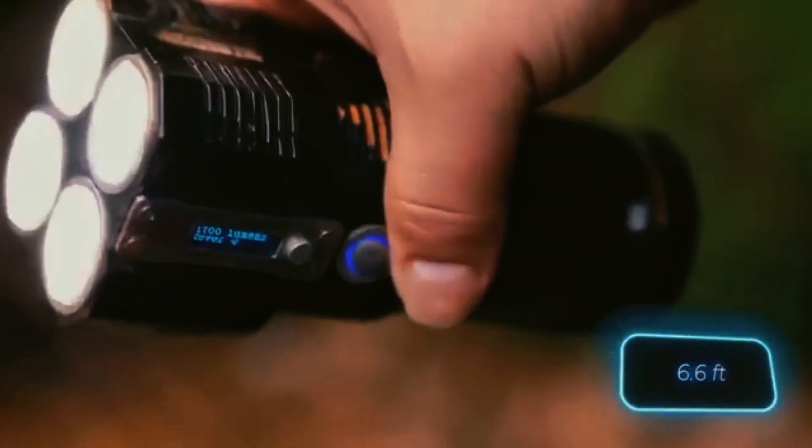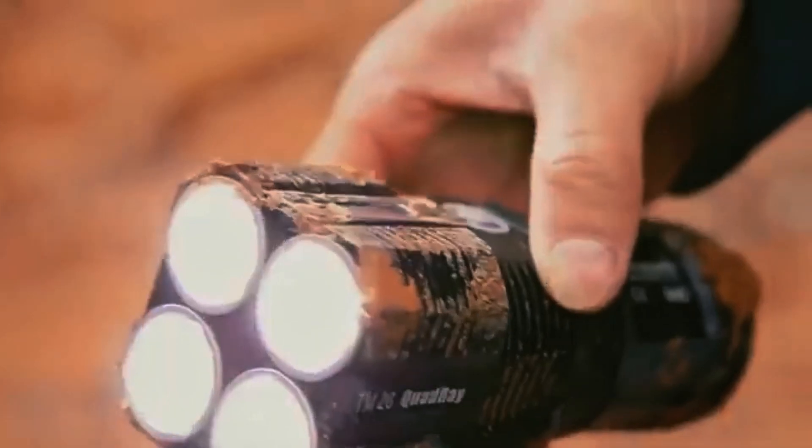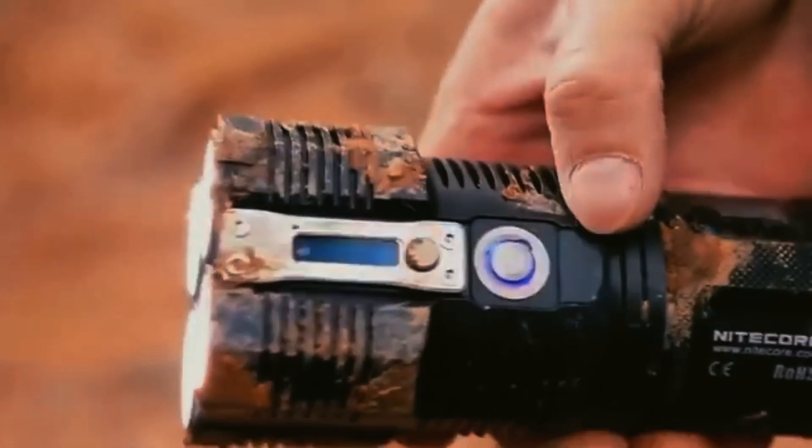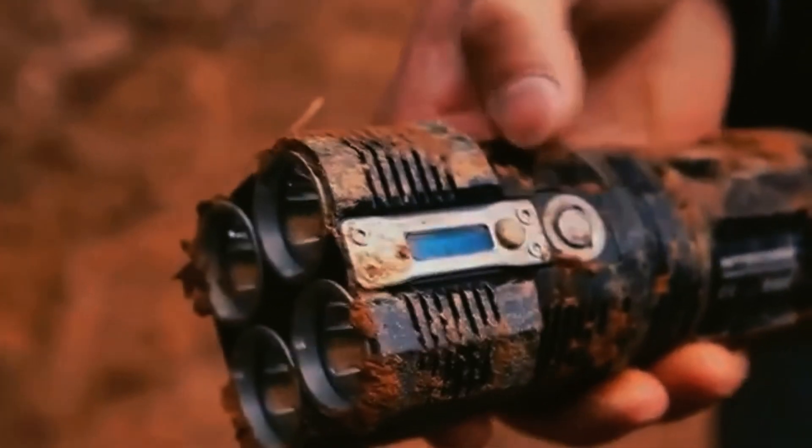The lens is made of toughened mineral glass for durability and additional protection against damage. It also has a built-in OLED display that shows important information like the approximate runtime and temperature. The price for this flashlight is $250.